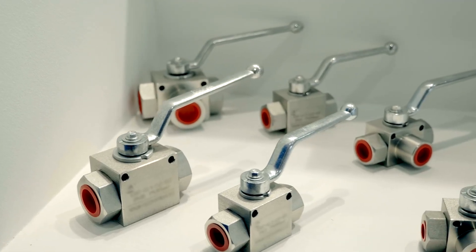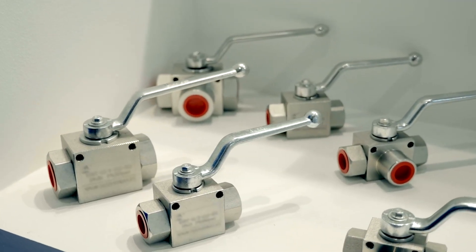For trusted, high-quality solutions, choose ZJSMT — your reliable solenoid valve partner.